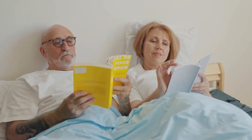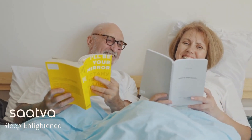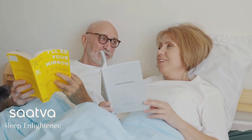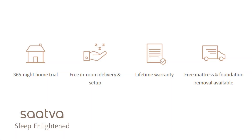Sattva is well-known for its commitment to quality, and the Sattva Rx is no exception. The mattress is made with high-quality materials and is designed to provide a luxurious sleep experience. It has excellent cooling properties and offers great motion isolation, making it ideal for couples.